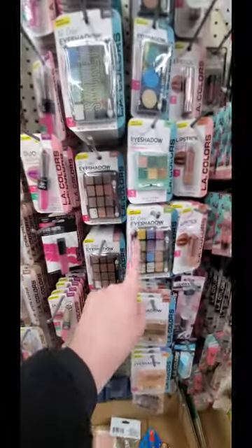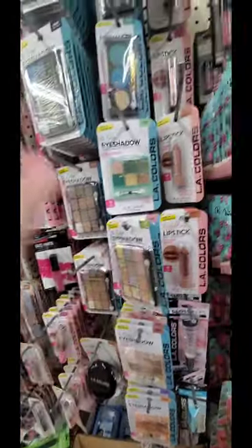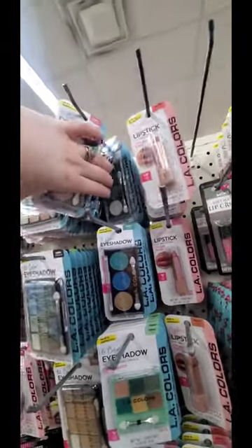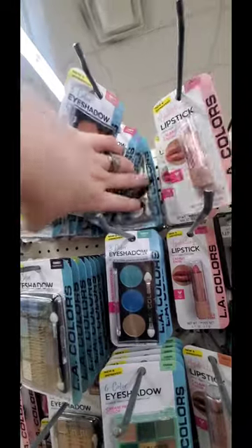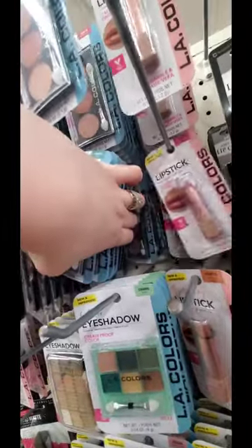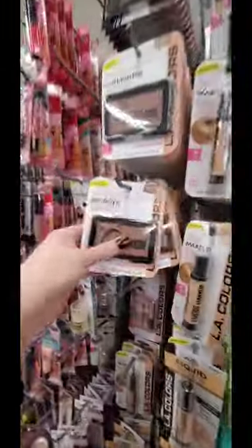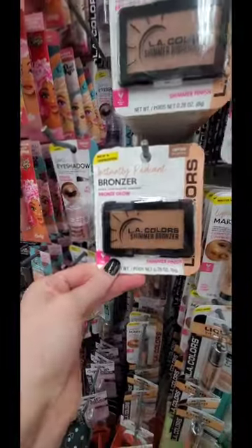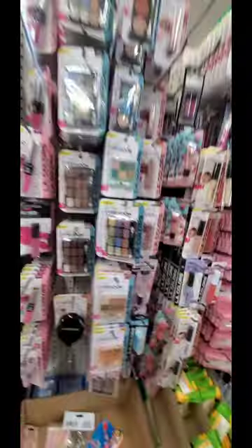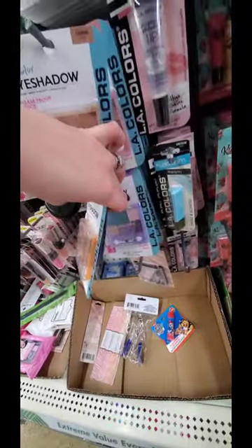I wanted you guys to see that they still have these nude palettes from Allie Colors. And they also have these three-color eyeshadow palettes - nice pinky, smoky eye, and blue with some gold and purple. Nice decent-sized bronzer - I don't know if it's any good. But they also have the highlighter too. They got some decent options here. This is fun for the summer.